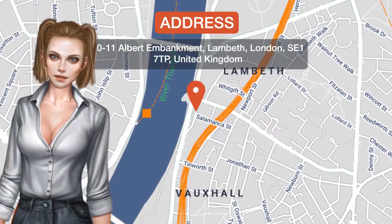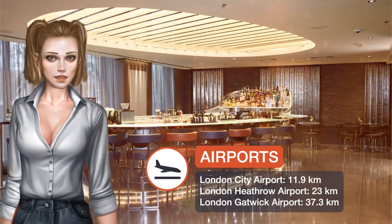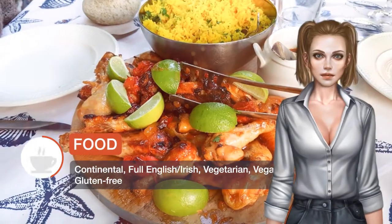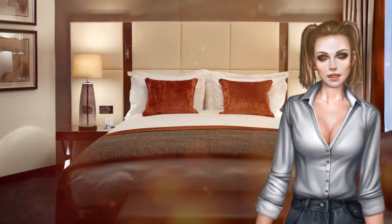One of our top picks in London, Crowne Plaza London Albert Embankment provides accommodations in London near Houses of Parliament and Westminster Abbey. A 12-minute walk from Big Ben and a 15-minute walk from London Eye, the property features a fitness centre and a bar.